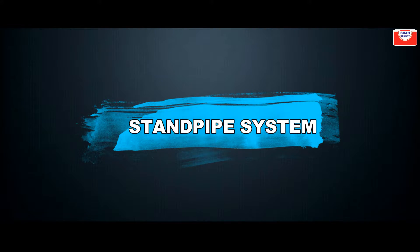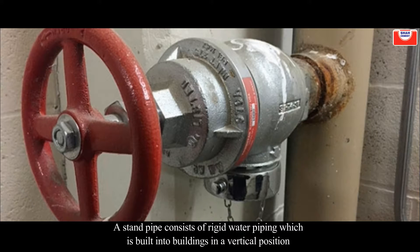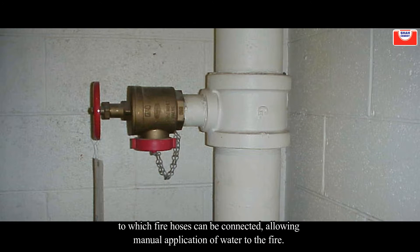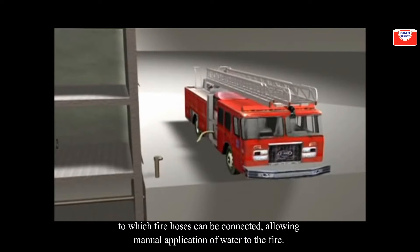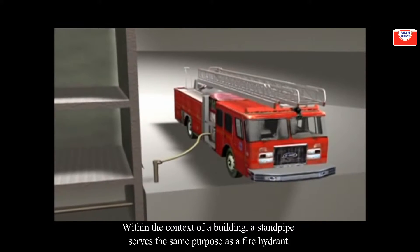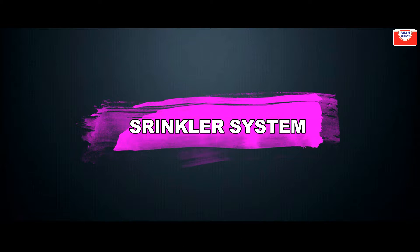A standpipe consists of rigid water piping built into buildings in a vertical position, to which fire hoses can be connected, allowing manual application of water to the fire. Within the context of a building, a standpipe serves the same purpose as a fire hydrant.